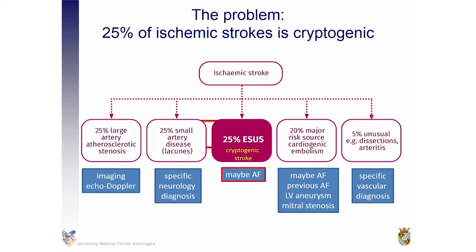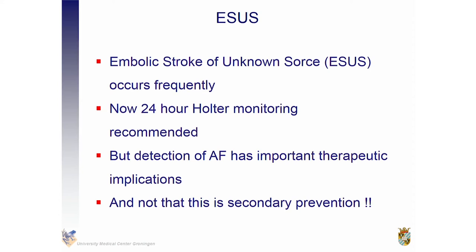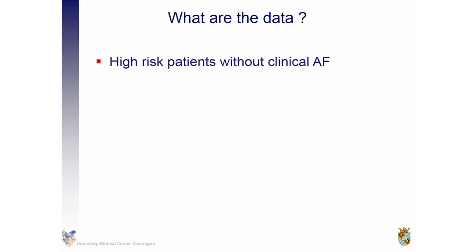Yesterday we had the discussion about whether atrial fibrillation is a mechanism or just a bystander, but it may well be associated with atrial fibrillation. What the guidelines state now is that it is only indicated in patients with an embolic stroke of unknown source to monitor them for only 24 hours. Detection of atrial fibrillation in these secondary prevention patients — who have already suffered from a stroke — has important therapeutic implications when you see it on an EKG.